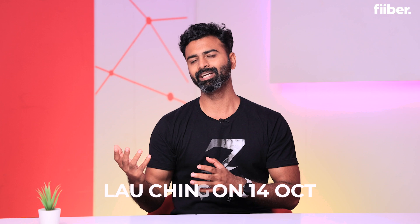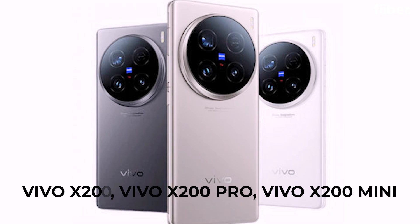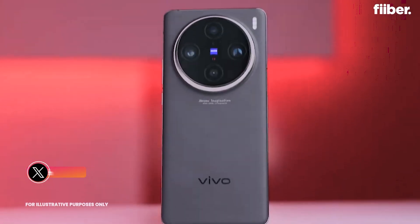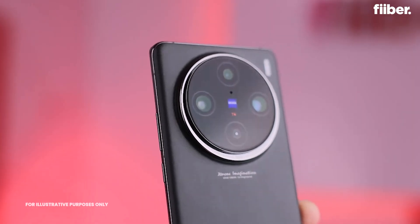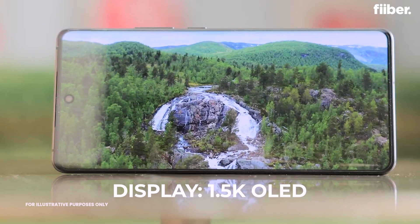The Vivo X200 series is scheduled to launch in China on the 14th of October. The lineup includes three models: the X200, the X200 Pro, and a new mini version of the X200. All three are expected to sport a premium design and come with ZEISS optics, similar to the predecessors in this series. Of the three, the X200 Mini is the most intriguing.